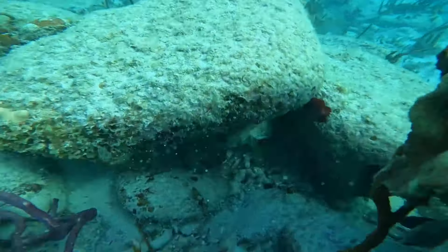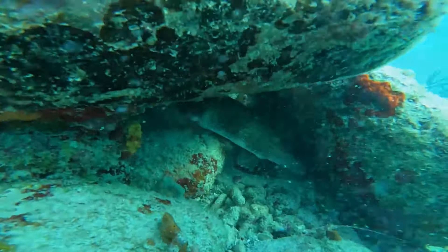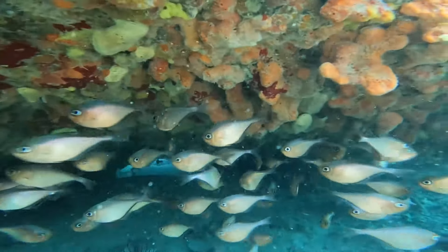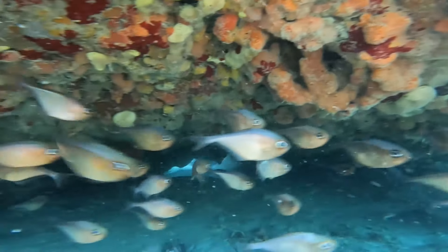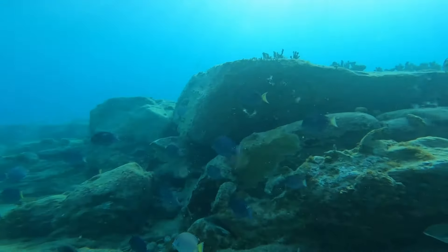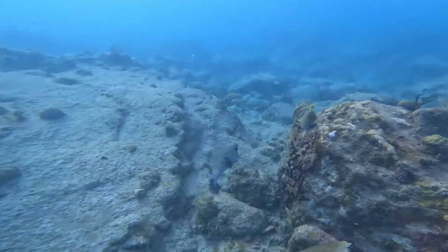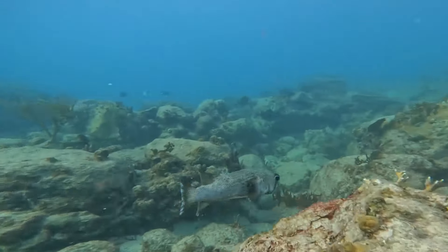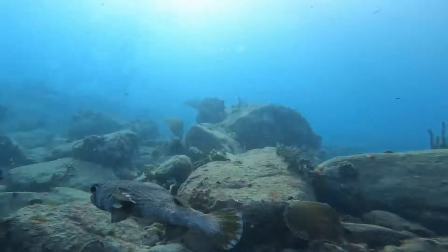This little puffer fish did not want to come out and play — he was too shy, so I decided to leave him alone. This is a school of blue surgeonfish. I found another puffer fish just a little while later. It's pretty cool seeing the way they use their top, bottom, and back fin to swim.